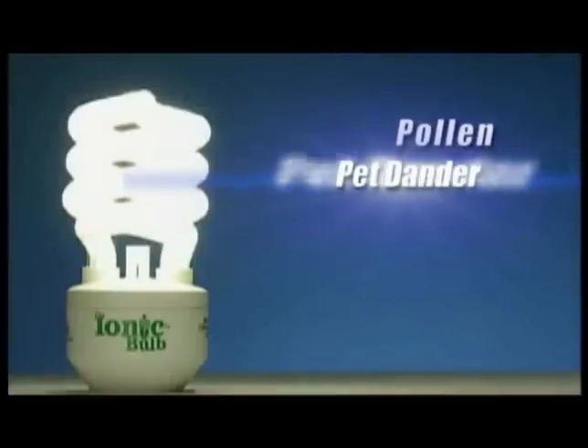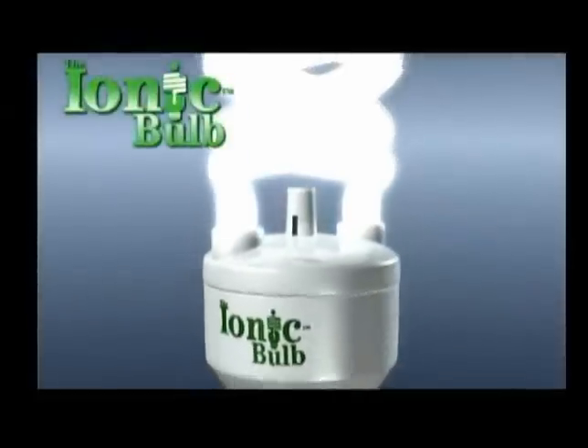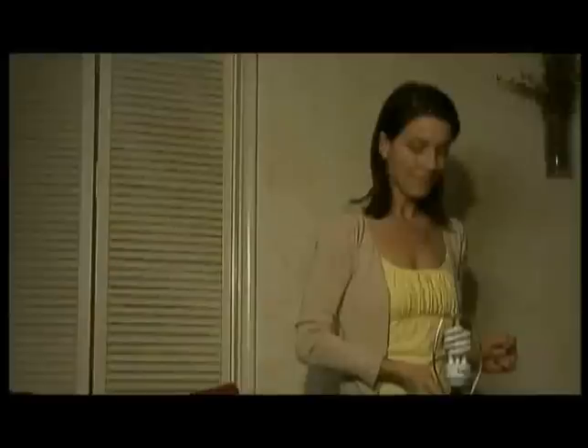Now you can remove pollen, pet dander, odor, smoke, and airborne viruses from your home with the new ionic bulb. What if someone told you that purifying the air in your home and saving energy was as simple as changing a light bulb? With the ionic bulb, it really is that simple. Nature uses negative ions to naturally remove pollutants from the air, and we've captured that miracle with the amazing new ionic bulb.